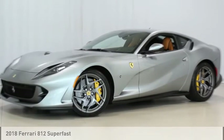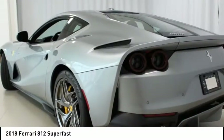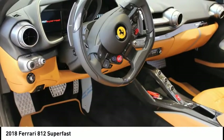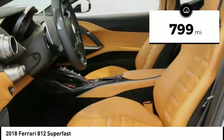One owner local 812 Superfast is one of Ferrari's most powerful V12 models ever produced. The 6.5 liter V12 is addictive and the exhaust note is intoxicating. This 812 was ordered from Ferrari of Atlanta and has been serviced with us as well.